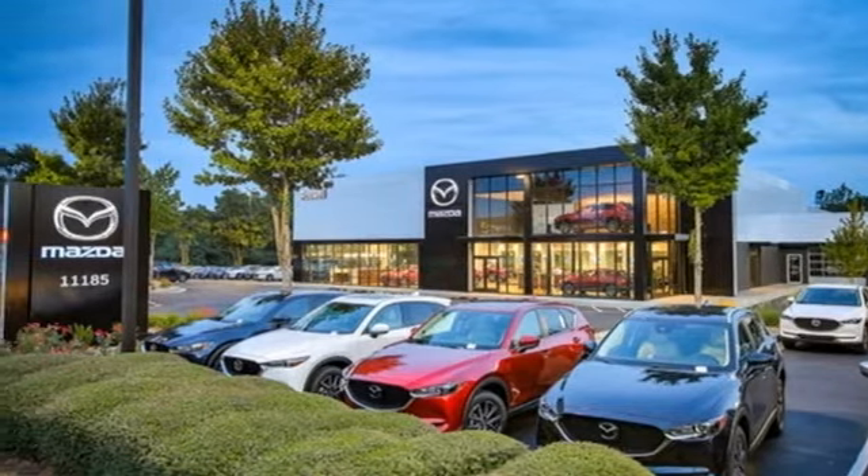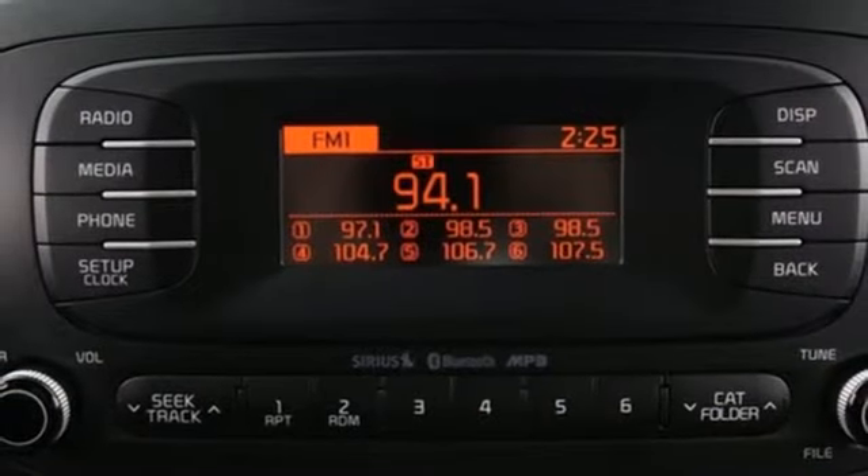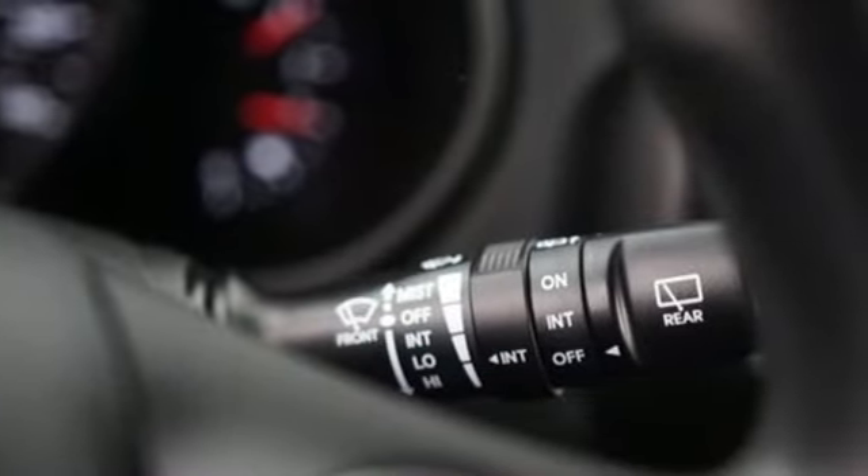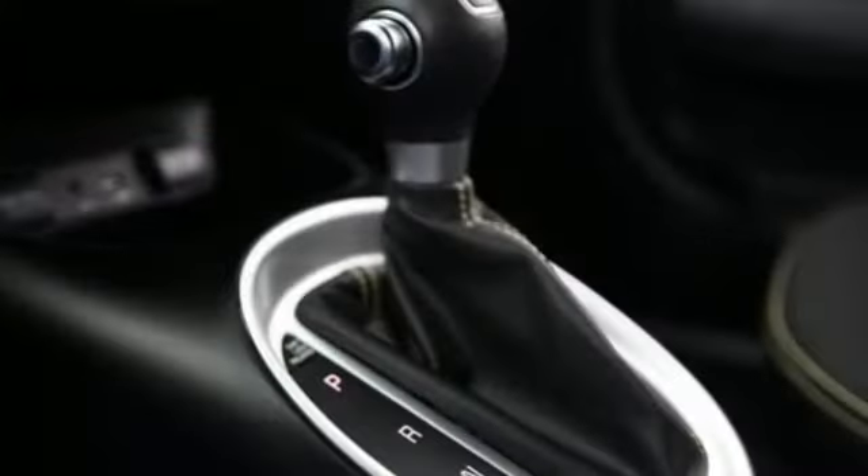Aluminum wheels, gas pressurized shocks, and power heated mirrors. The Car Connection report: Soul handles much better than before, thanks to a better chassis and a retuned suspension.